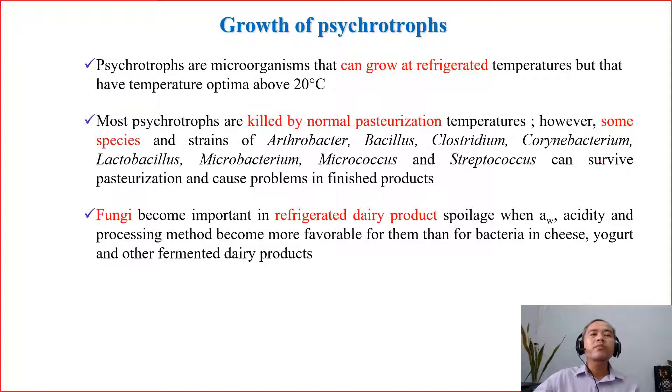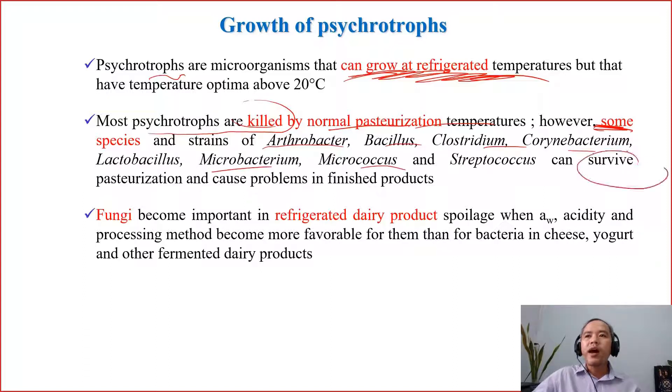You remember — in a previous part we already classified this. Cyclotrophs, or cyclotrphic microorganisms, are the ones who can grow at refrigerated temperatures. Most of them can be killed by normal pasteurization. However, some species of this group can still survive pasteurization and then cause issues or problems in finished products.